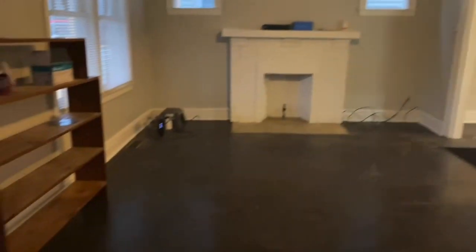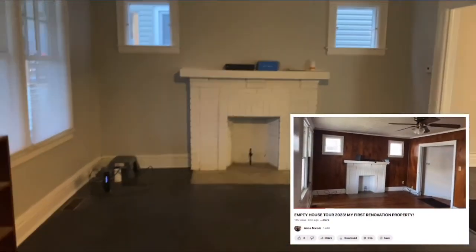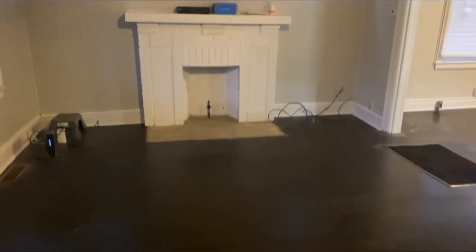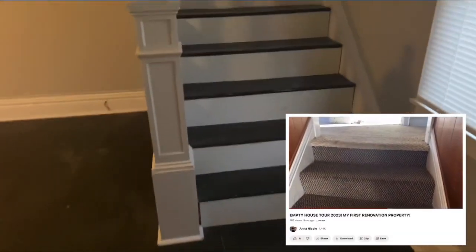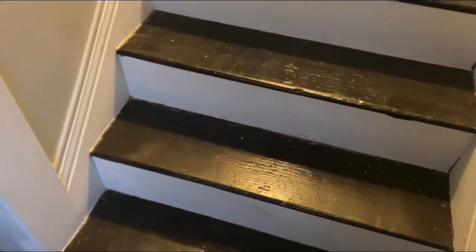Right off that room is this room — you guys saw me stain and sand this floor, saw this ceiling fan go in, and I also painted it. I hung the blinds too, and I genuinely love the way this looks and came together. I love the gray — it looks amazing in here. And especially the stairs, which were a whole project in themselves. I love the floors with this dark stain and the white accent in the front.